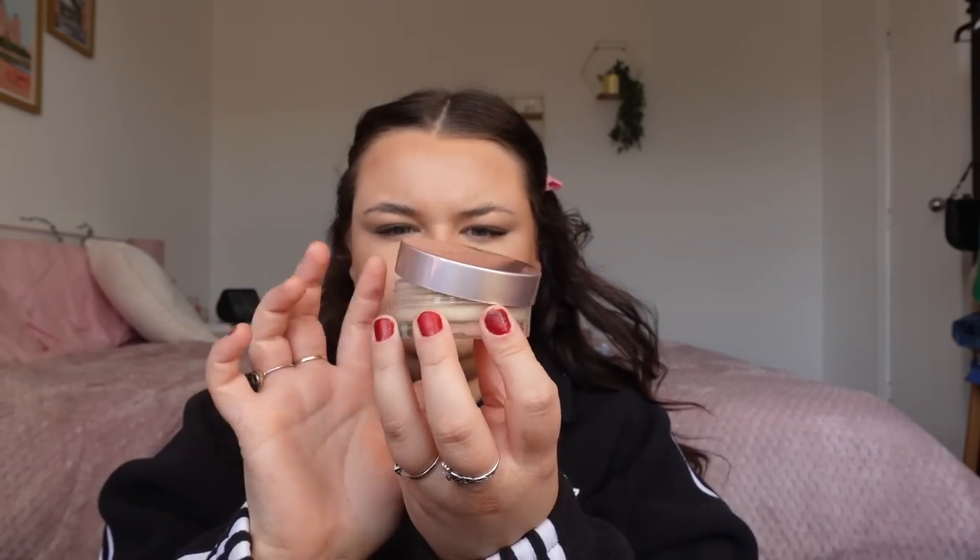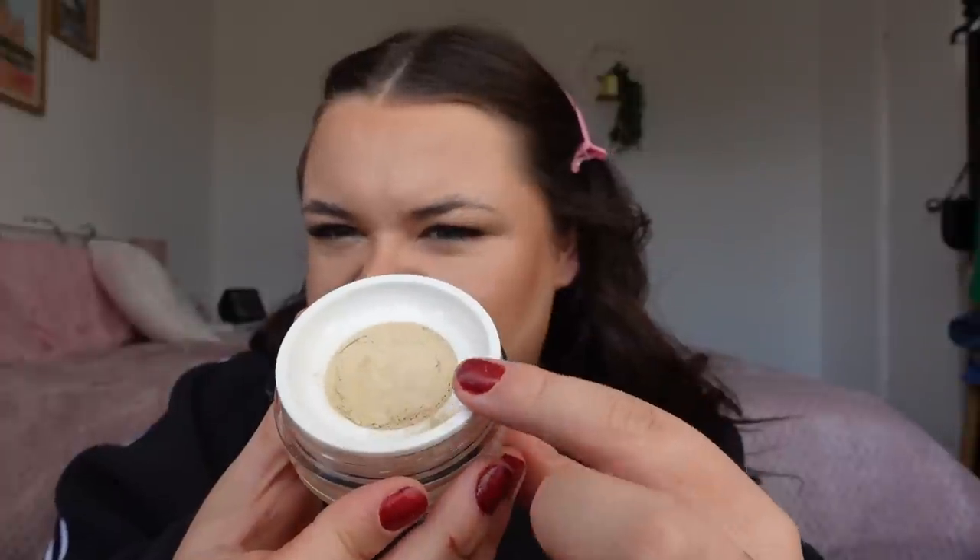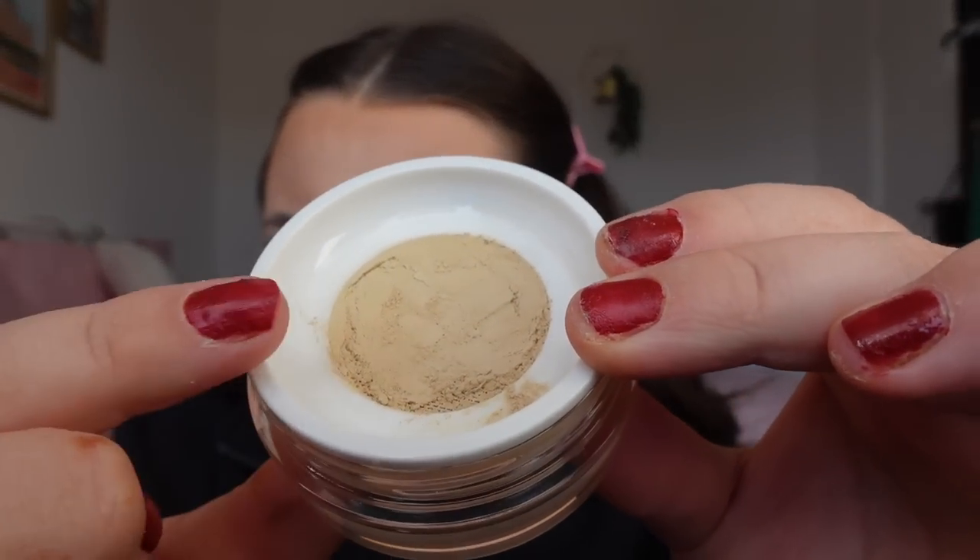I've done my base products — foundation and contour — using the exact same products and method I used when I did the video with my mom, so I'll have that linked below. Now I'm going to go in with the loose powder and give it a go. It actually comes with a sponge. I never usually use sponges but I'll give it a go. It does have a grid — a lot of the product comes to the top. I'm going to go in with the sponge, why the hell not.